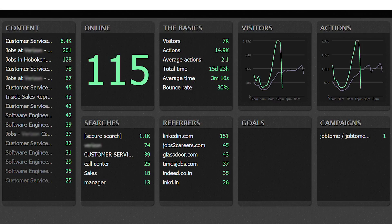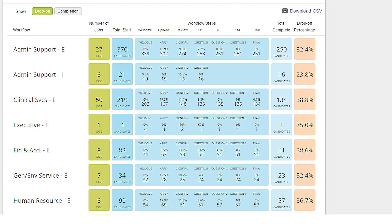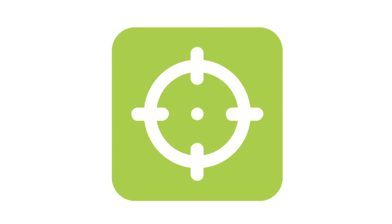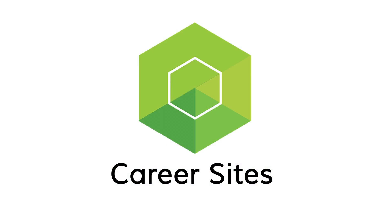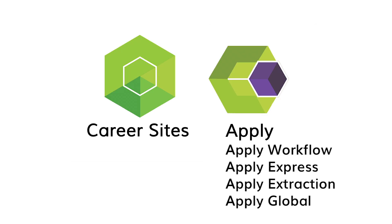From source of traffic to application starts, completion rate, and more, Telemetry tracks all meaningful candidate experience metrics. And because Telemetry's candidate experience solutions are modular, you can implement just the career sites module, just the apply module, or take advantage of the full solution. You can even embed resume and social profile extraction capability into your current ATS hosted applications.